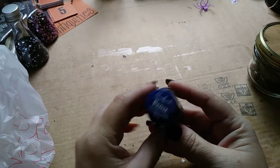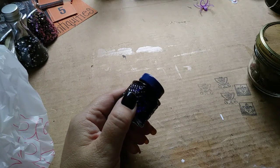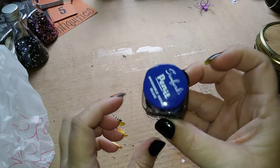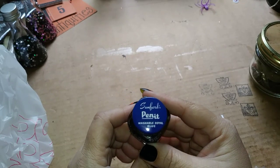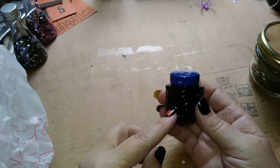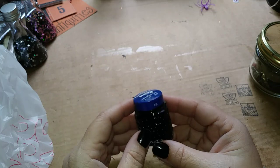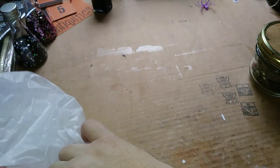Then I found this little bottle of royal blue pen ink — Pennant Washable Royal Blue, Sanford's fountain pen ink. I have every color except royal blue, so this will go well with my little antique pen set that I found. So I went ahead and picked that up to have a little fun.